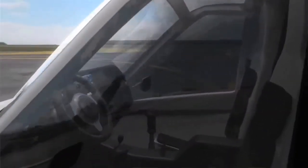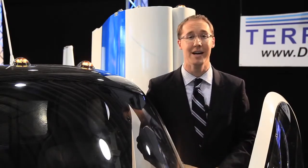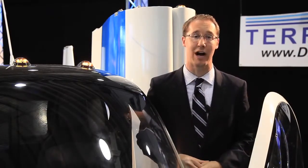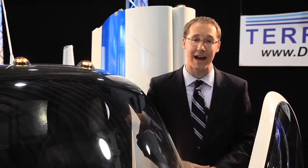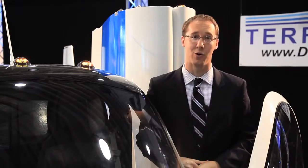It has a range of about 450 miles. A flying car might sound like science fiction, but as the folks at Terrafugia will tell you, it's actually a plane that can drive — and it's very real. In fact, it costs about $279,000, and they've already taken a hundred orders.